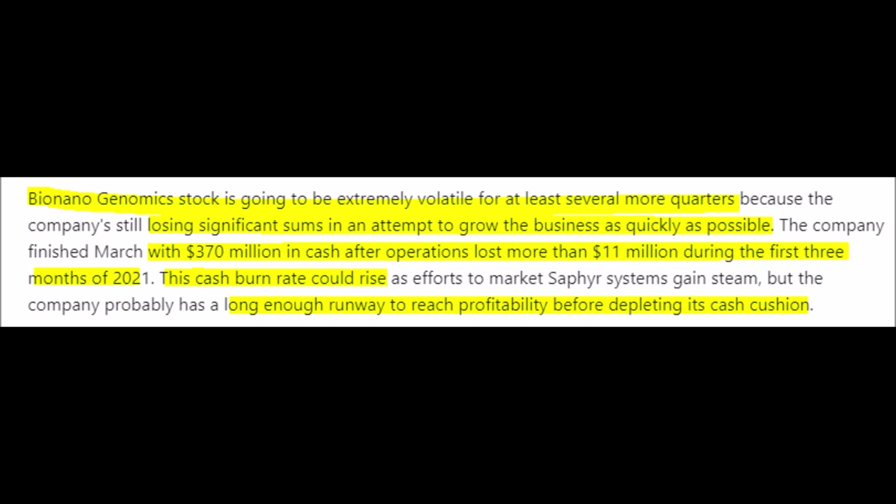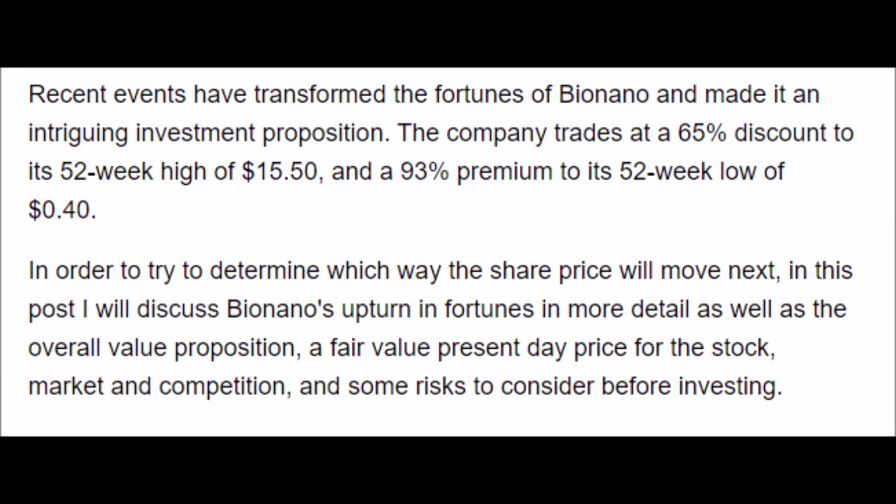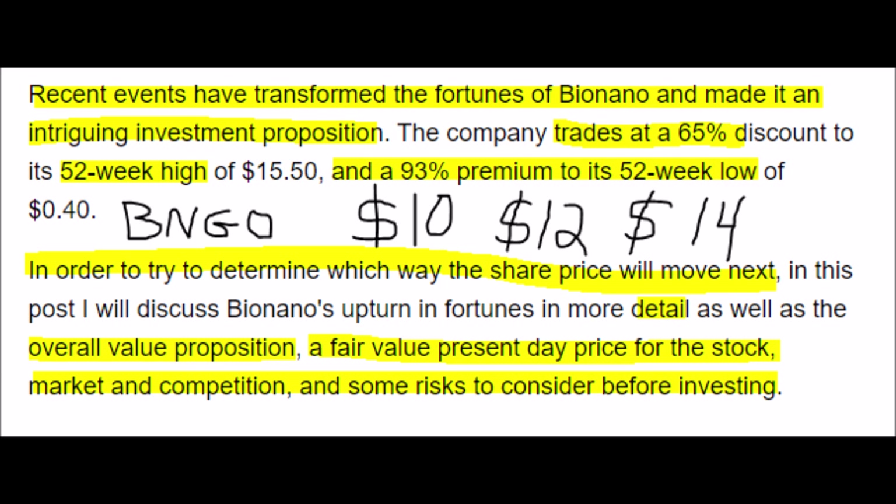BNGO stock is going to be extremely volatile, and I would not put it into a retirement account — only safe and low-risk investments should be in there along with ETFs and indexes. But the good part about BNGO stock is that they have $370 million of cash and cash equivalents on their balance sheet while burning through cash at a rate of about $11 million annually. This cash provides a cushion so BNGO can continue until they start making profits. Currently, BNGO has price predictions of $10 as the low, $12 as the average, and $14 as the high for this year, and with the stock around $6.50 right now, there is some good potential upside.